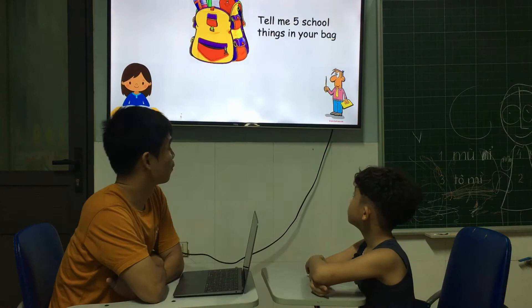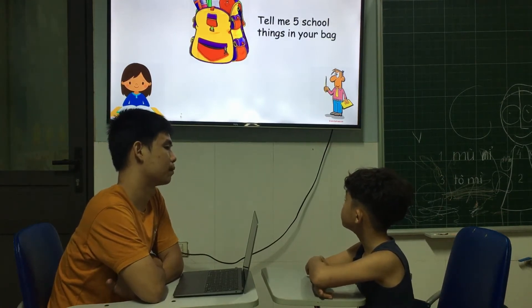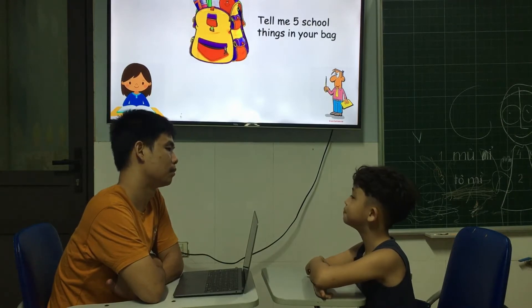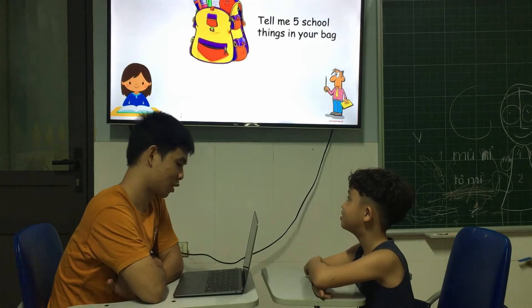Tell me five school things in your school bag. Pencil. Bag. Pencil. Book. Ruler. Very good.